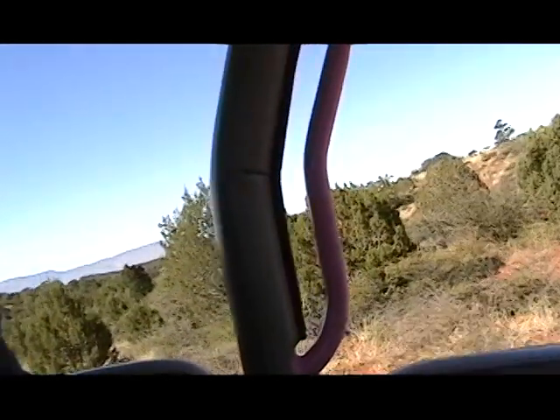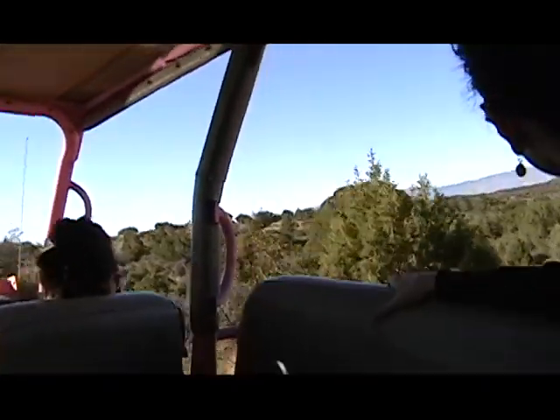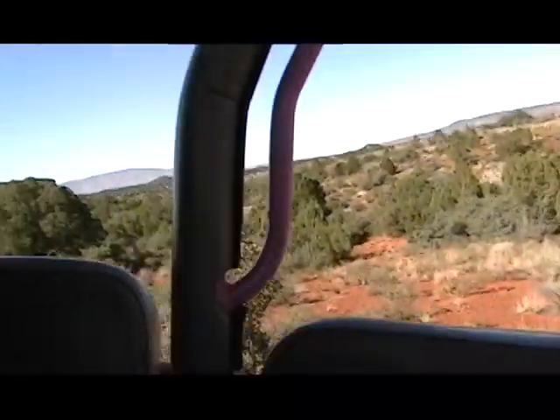Right out here there's a little depression in the dry creek area. Favorite hangout for the old deer? See any deer in there? Nope. Oh, no!